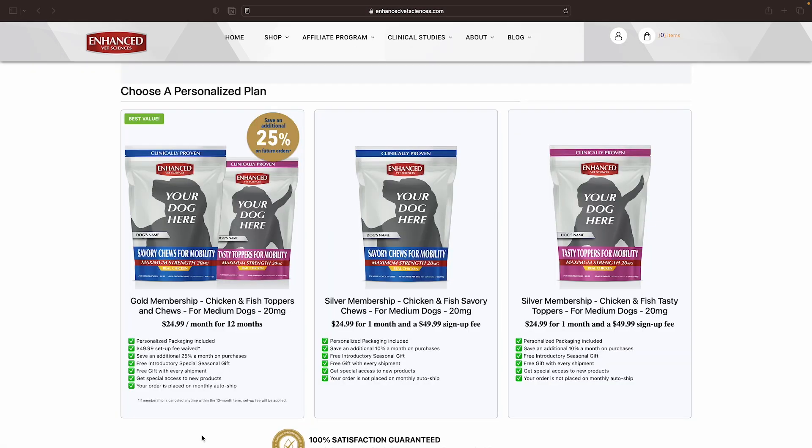It is time to choose your personalized plan. The best value is our gold membership at $24.99 per month for 12 months on monthly autoship. Benefits include: personalized packaging, the $49.99 setup fee is waived, save an additional 25% on all other purchases, a free seasonal gift, chews and toppers on alternating months, and the option to edit your bag up to 4 times a year, and much more. If you are not wanting autoship, please select our silver membership option — a one-time setup fee of $49.99 applies and this membership excludes many other great benefits. Paris prefers the gold membership.